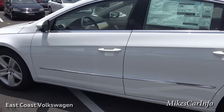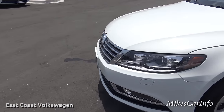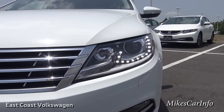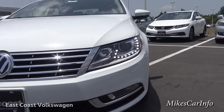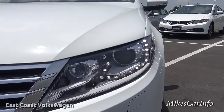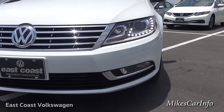It has chrome trim there on the side. Going around to the front, it's got LED running lights, bi-xenon projector headlights, and fog lights at the bottom.